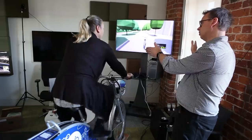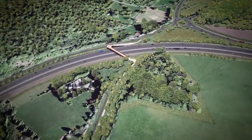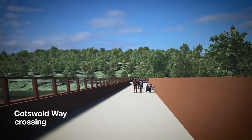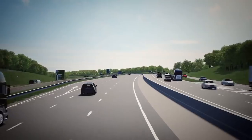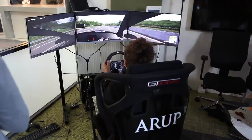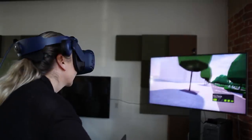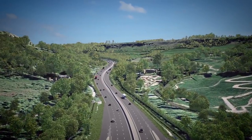From driving simulators for more accurate design review to high-fidelity visualizations that help clients better understand proposed works, real-time tools are transforming traditional workflows on infrastructure projects at Arup, an independent firm with over 70 years of experience. Learn how interactive 3D and real-time workflows are shaping their work in 2021.